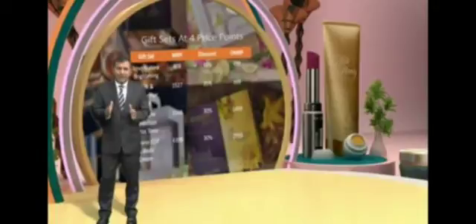Jitne bhi aapne gift packs dekhe, all of this packaging will cost you absolutely nothing — zero money for packaging. Over and above that, in packs pe aapko discount milega, which varies from 30% to 38%. Yeh chaaro gift sets different price points pe hain: 500 rupees, 1000 rupees, 1500 rupees, and 3000 rupees — so you can choose keeping your budget in mind.